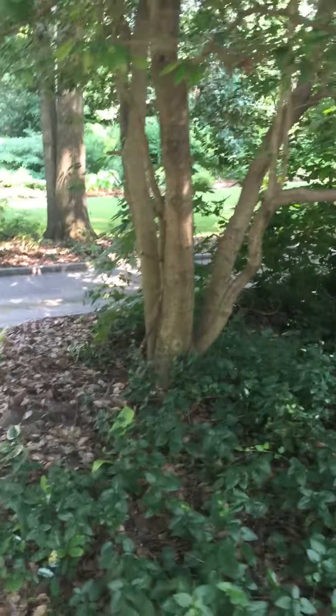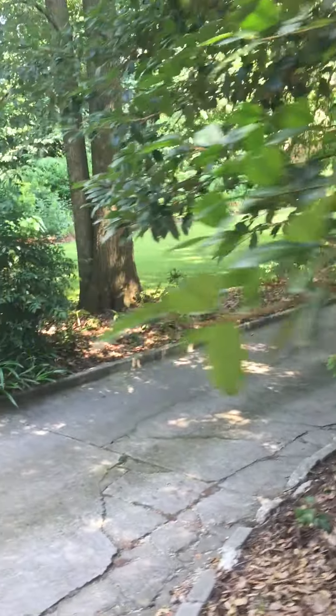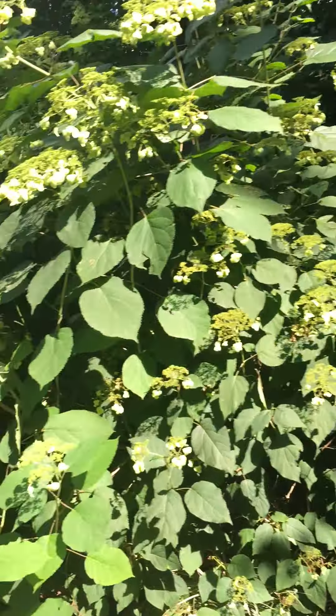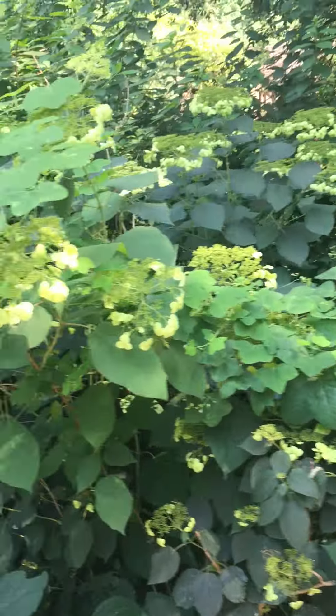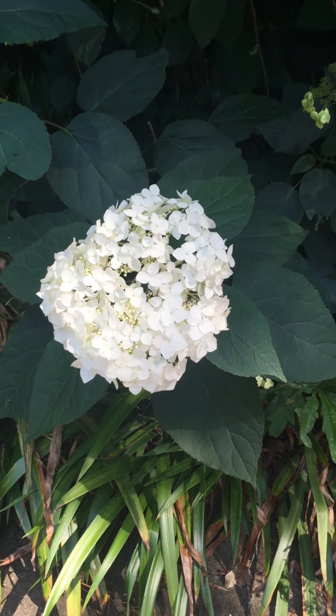Good morning glories! We're still here in Buckhead and I just saw this house — it looks like it's another Tudor home, but this time they have some really immaculate edging. Look at this. I think these are hydrangeas too, but theirs are a different kind of hydrangea.